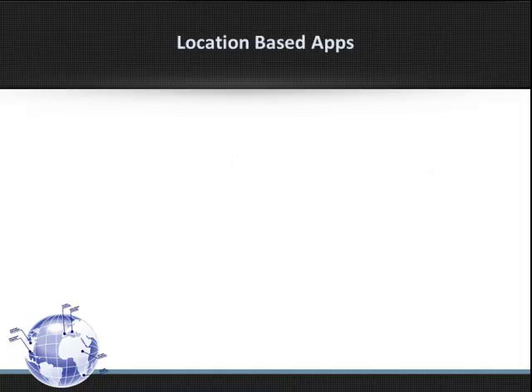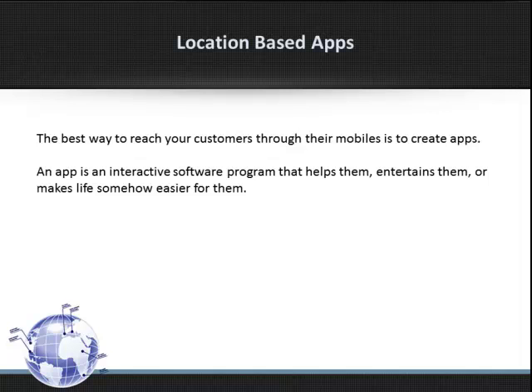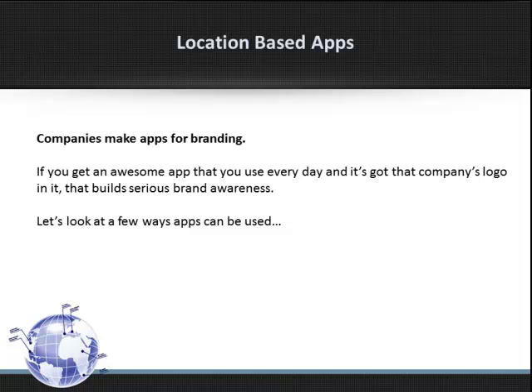Location-based apps. The best way to reach your customers through their mobiles is to create apps. An app is an interactive software program that helps them, entertains them, or somehow makes life easier for them. Companies make apps for branding. If you get an awesome app that you use every day and it's got the company's logo in it, that builds serious brand awareness.